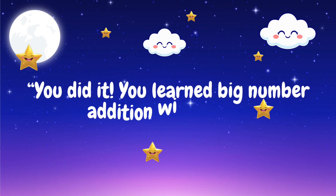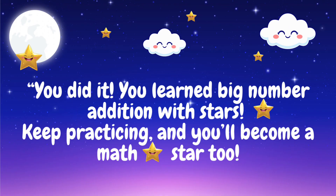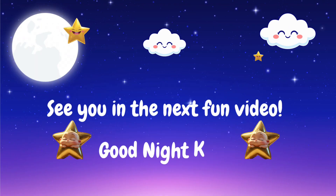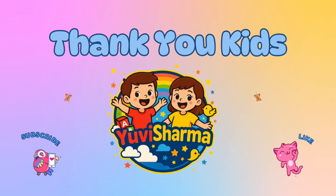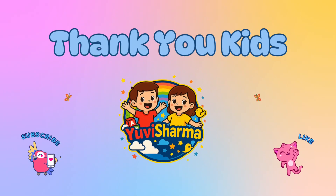Yay! You did amazing with big numbers. Keep practicing and you'll become a math star too! See you in the next fun video — good night, kids. Thank you! Like, share and subscribe to my channel for more learning videos. Bye!